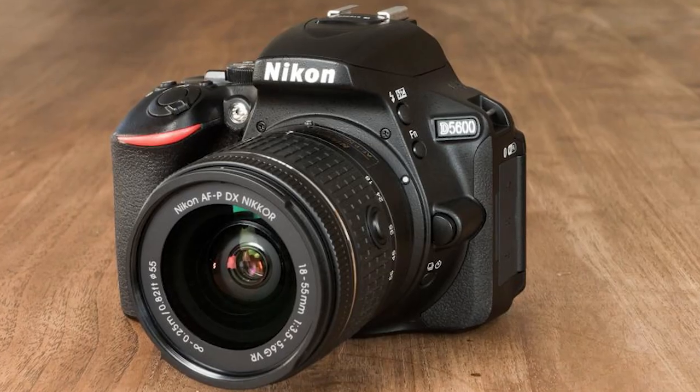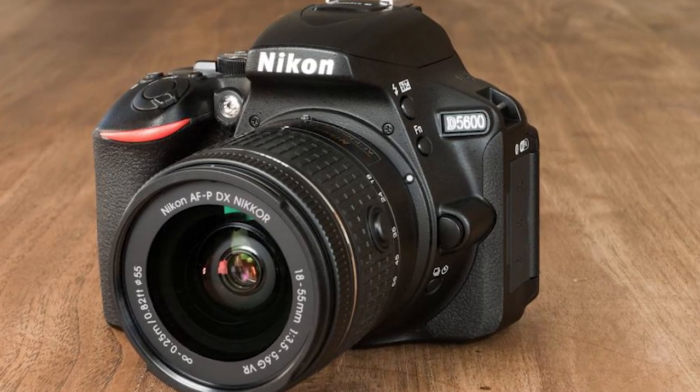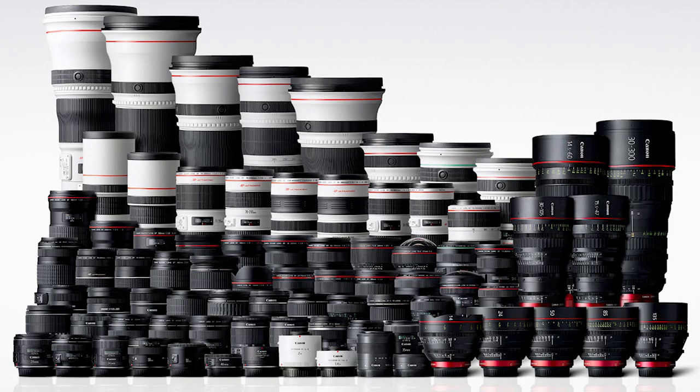Even though it's lighter and feels slightly more cheaply made, it still feels like a solid camera and you definitely get that DSLR feel. For a competing DSLR at the same price, you're probably looking at the Nikon D5600, released at a very similar time. It's a brilliant camera — I'm a Canon shooter and a little biased, but the D5600 is just as good. The main difference is that you get more lens choice with Canon than Nikon, though you can't go wrong with either.